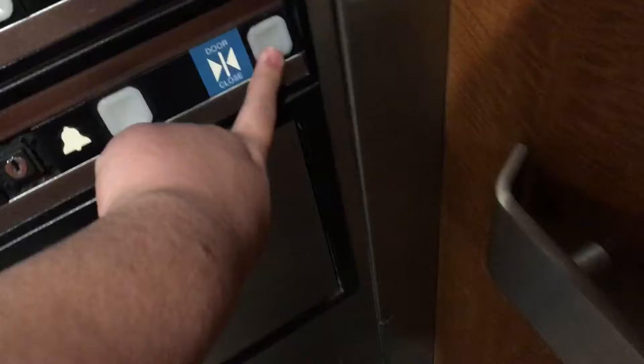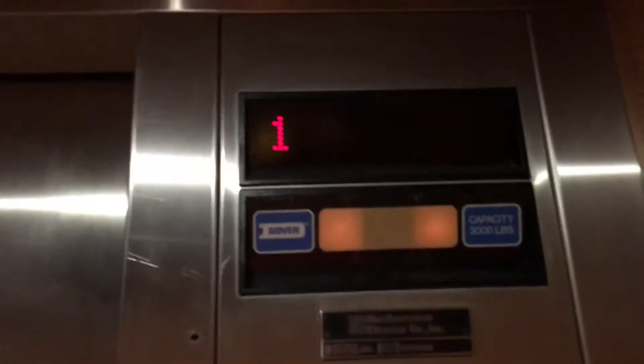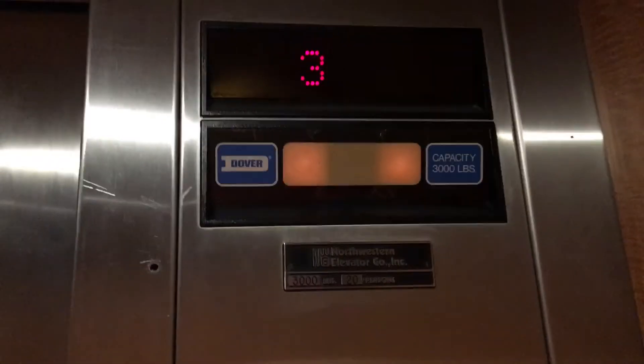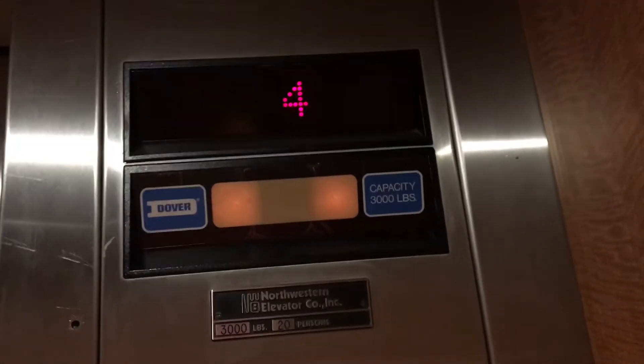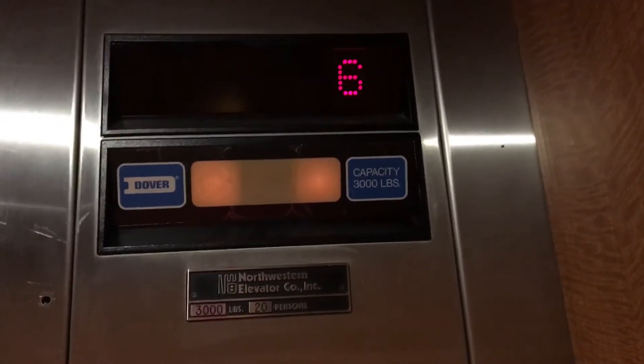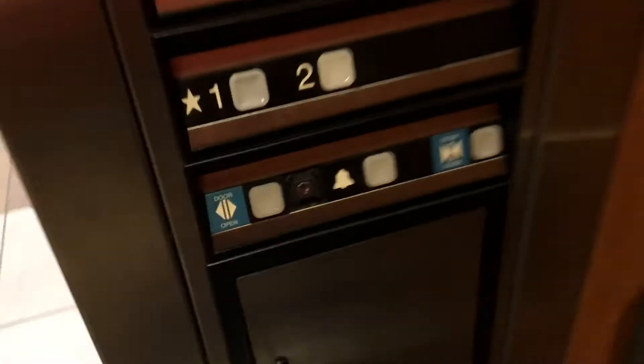Six. This one's just a regular looking elevator. This one just has a COP in its regular spot. One.